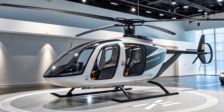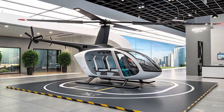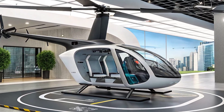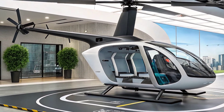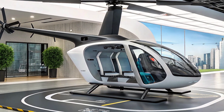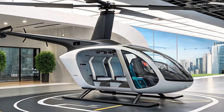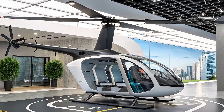What makes this cargo e-copter even more exciting is its advanced integrated landing pad system. Instead of requiring large landing areas or complicated infrastructure, the aircraft is being paired with compact landing solutions designed for rooftops and designated city hubs. This means it can land, drop off or pick up goods, and take off again with minimal space required.